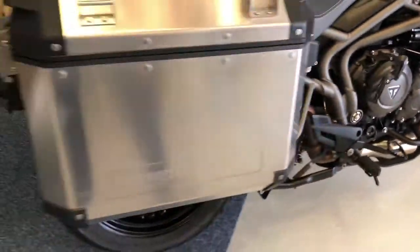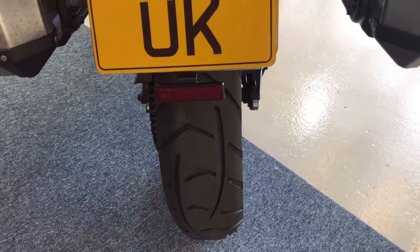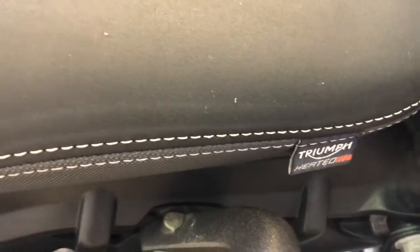It's a really nice bike and if you want to do some distance, maybe go on holiday, this could be the bike for you. The rear tyre has plenty of tread left on there. Heated seats, front and rear.